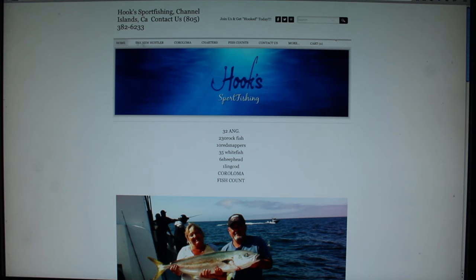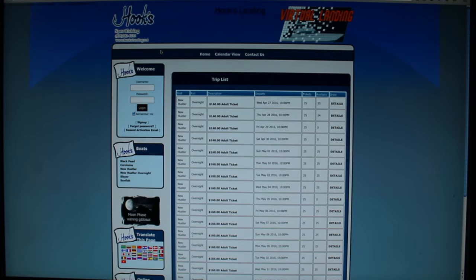We have a full online schedule. All you have to do is get onto hookslanding.net. It has all of our dates with trips already going out blacked out. If they're full, it shows you that. If we need more people, it shows you that. It's a pretty user-friendly site. You can also find us at 976-TUNA.